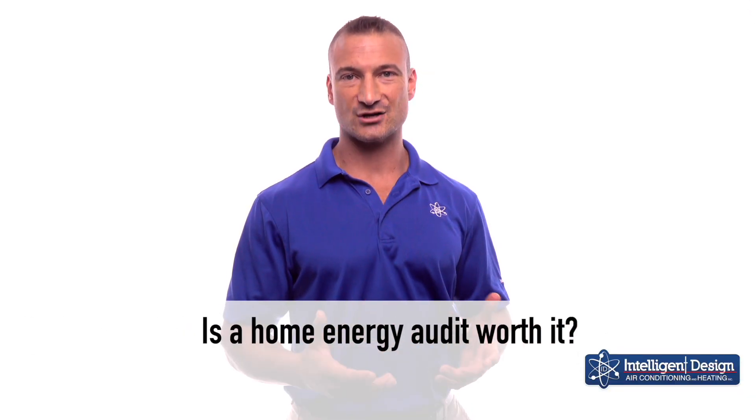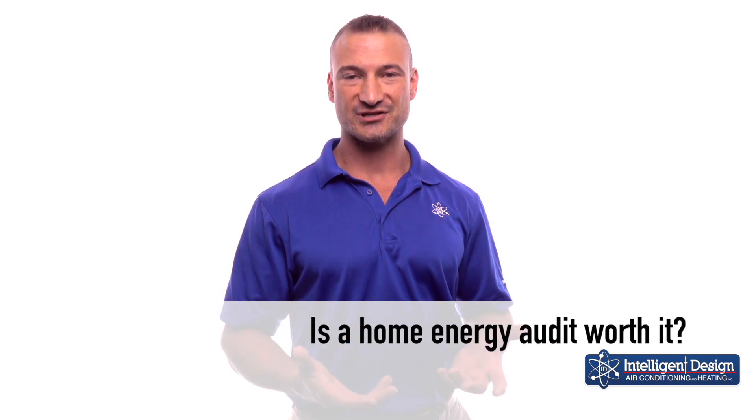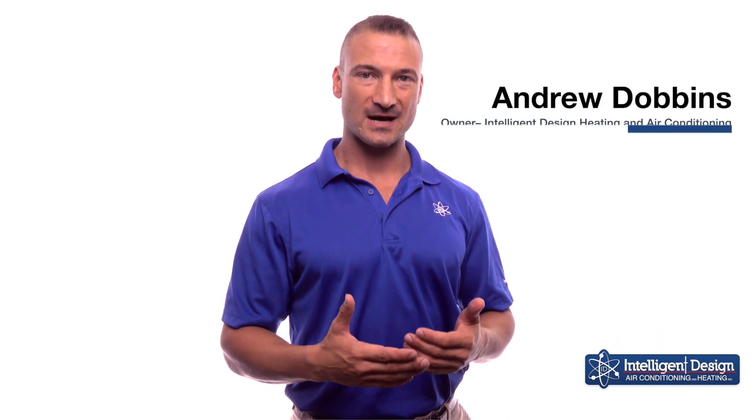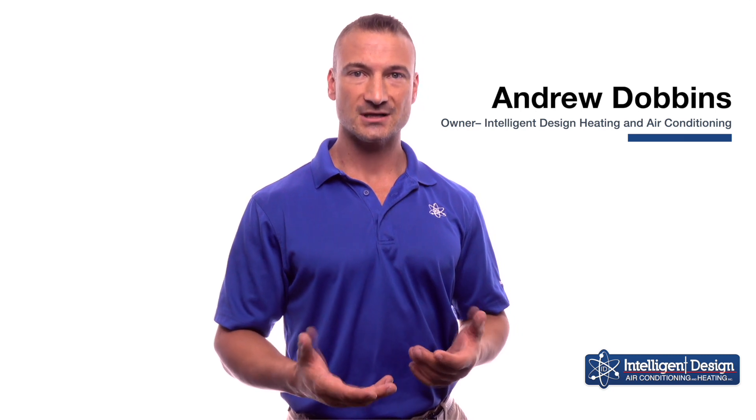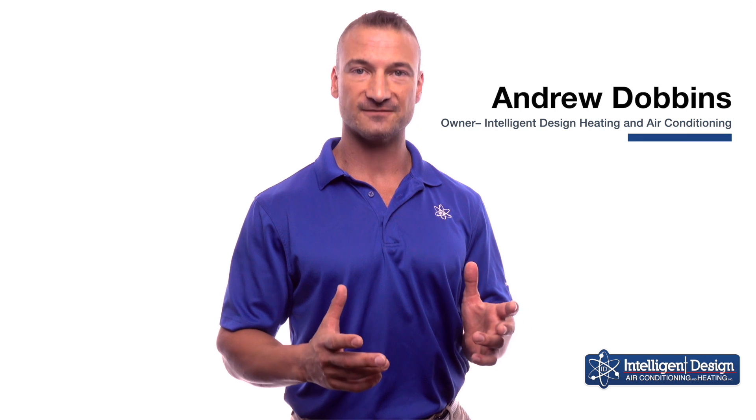Many customers ask is an energy audit really worth it, and first you need to know what's done on an energy audit and the purpose of it. We come out and we use a thermal imaging camera to find any missing insulation pockets in your home or uneven air flow. We're also going to depressurize the house and test the whole house for leaks to see if you have areas where hot outside air is getting in and you're losing air conditioning.